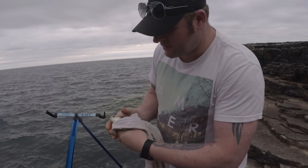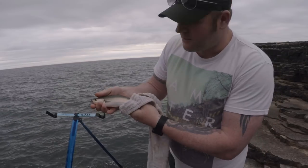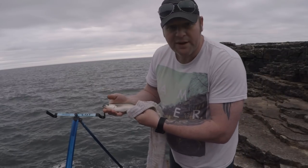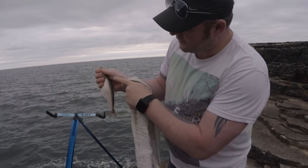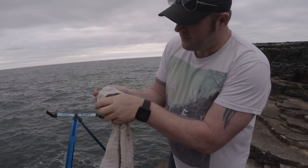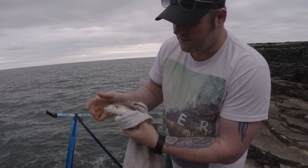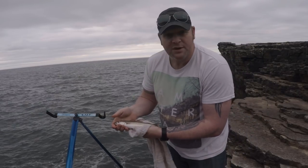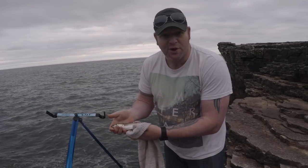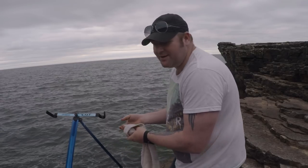So it's species number two — a nice little coalfish. It's definitely a coalfish because you can see the lateral line there goes straight down. If it was a pollock, it would be curved at the top. But that's species number two on the float. I'll chuck it back and see if we can get species number three.